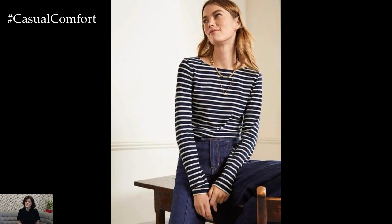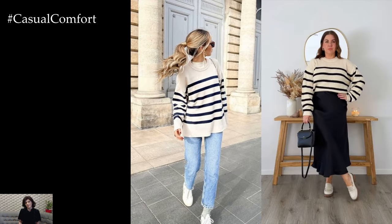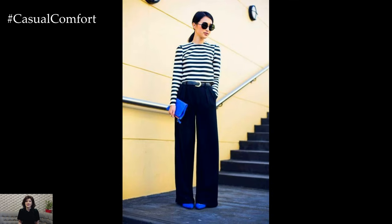For a casual yet polished look, consider pairing a striped long-sleeve top with your favorite pair of jeans. Opt for high-waisted skinny jeans for a flattering silhouette, or go for relaxed boyfriend jeans for a more laid-back vibe.